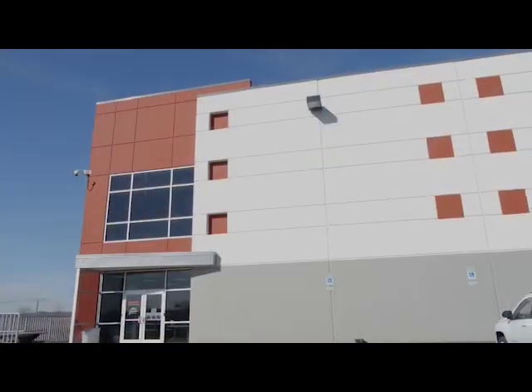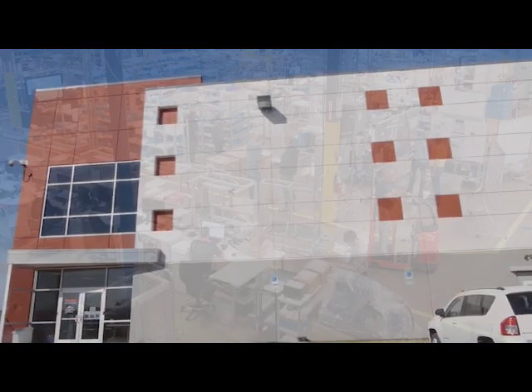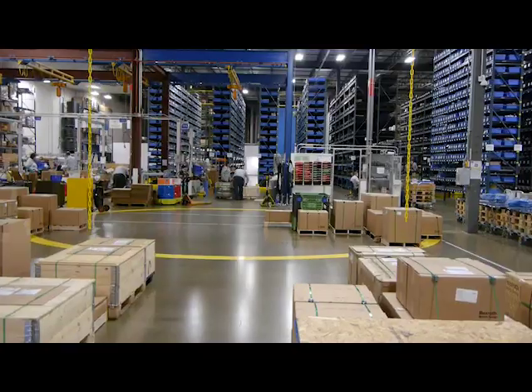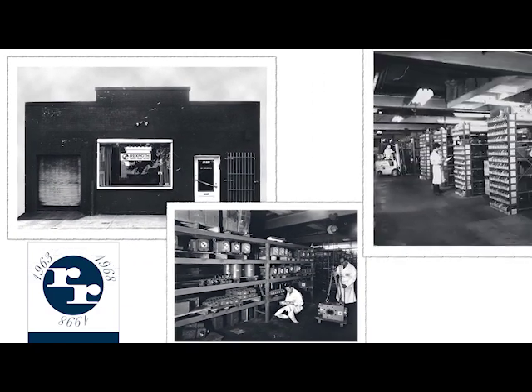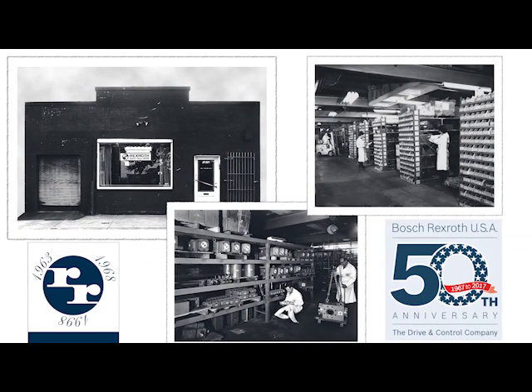It is co-located with our North American manufacturing and sales headquarters for Rexroth brand industrial hydraulics, and just a few miles from the first location of Rexroth in the USA, founded 50 years ago.